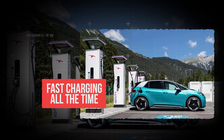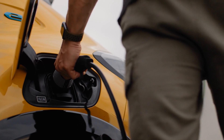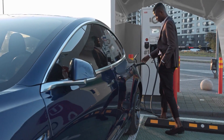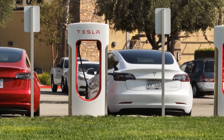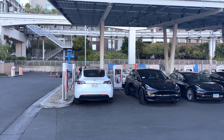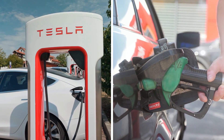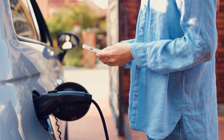Fast charging all the time. First off, yes, fast charging feels like a blessing. You plug your car in, grab a cup of coffee, and by the time you've gotten comfortable, you've got hundreds of miles back. It's quick, convenient, and it works when you're on the go. That's why so many people fall in love with the idea of using it every single day. It feels like magic compared to the old gas pump routine. But although it's tempting, it's a big mistake.